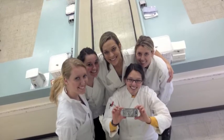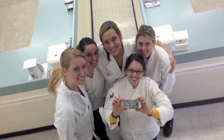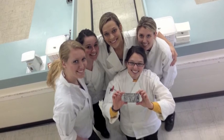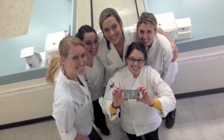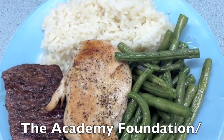Our Food Safety Challenge group would like to thank the Academy of Nutrition and Dietetics, ConAgra Foods, and Northern Illinois University for making our food safety workshop possible. Thank you, everyone.